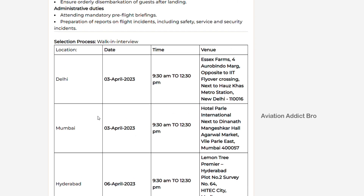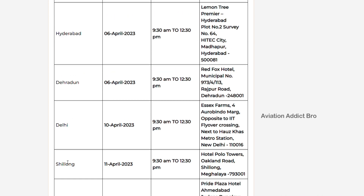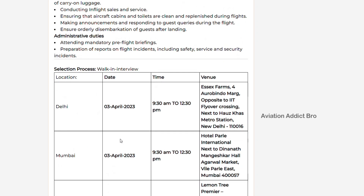You can apply for vacancies in Delhi, Mumbai, Hyderabad, Dehradun, Delhi, Shillong, Ahmedabad, and Kolkata. So you can check the dates clearly mentioned. And you can check the location clearly mentioned. Once you apply for this interview, you can apply using the inner 1972 reference.